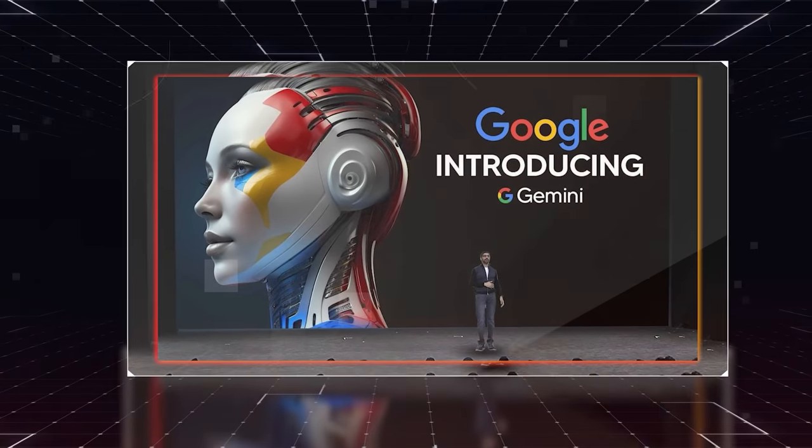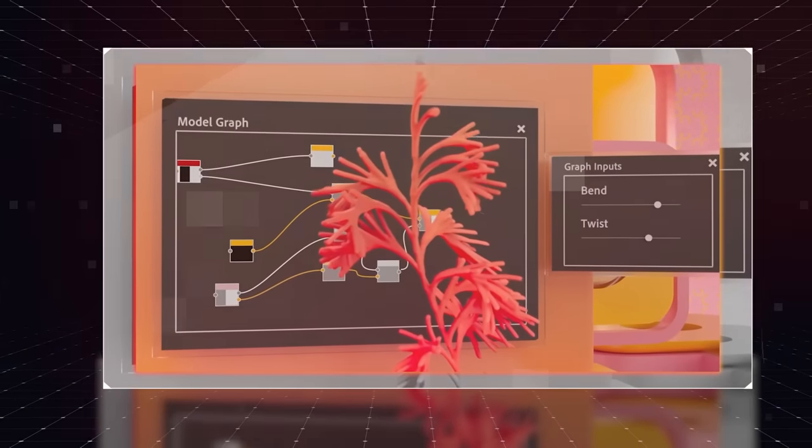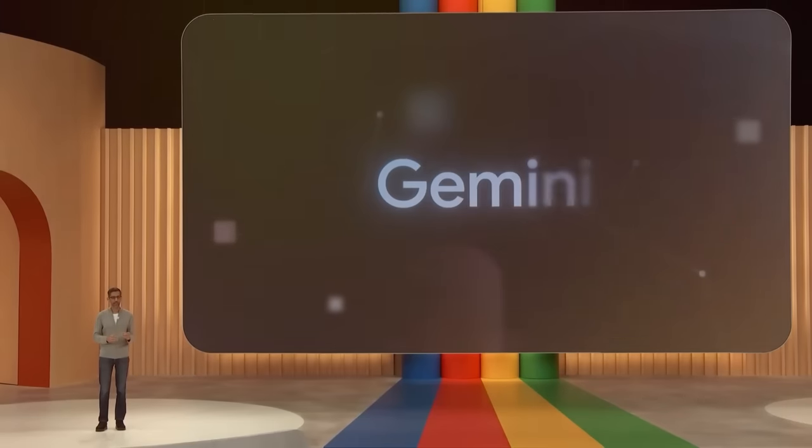So today, I've got something that's just going to blow your mind. Google is gearing up to completely revolutionize the industry with this new AI they've been working on, and it goes by the name of Gemini.